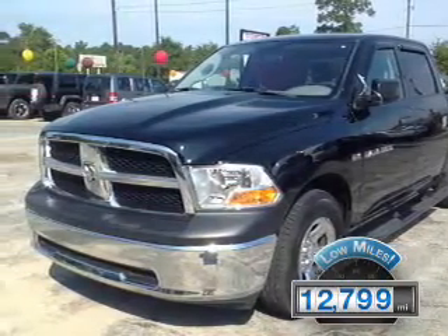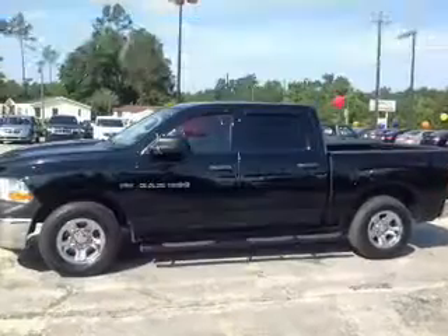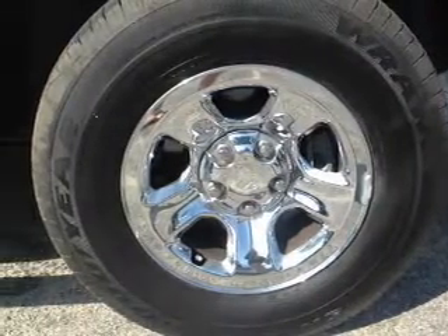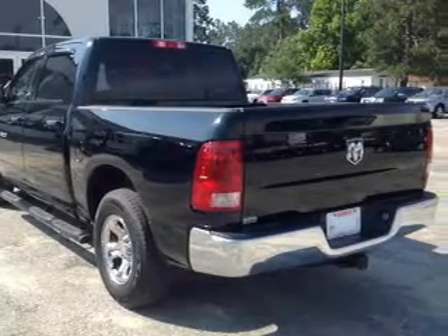This vehicle has a long road ahead. The features include Sirius XM satellite radio, digital audio input, an adjustable tilt steering wheel, split rear seats, an MP3 player, privacy glass, air conditioning, power door locks, and power windows.